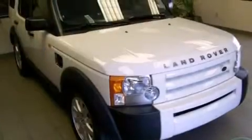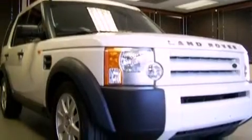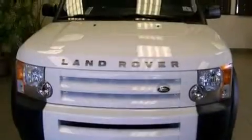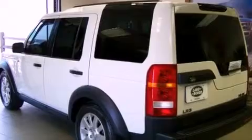Its top features include air conditioning with automatic climate control, cruise control, a rear window defroster, leather seats, an air suspension, aluminum wheels, a security system, hill descent control, a keyless entry system, and a sunroof that enables you to fill the cabin with fresh air at the push of a button.